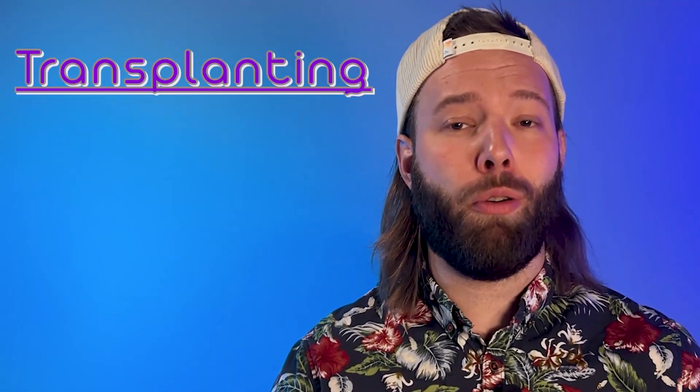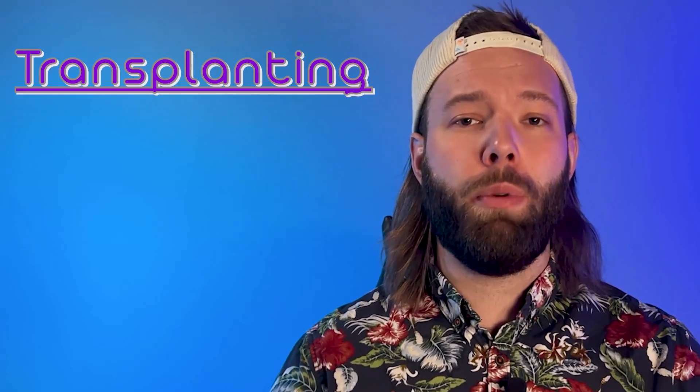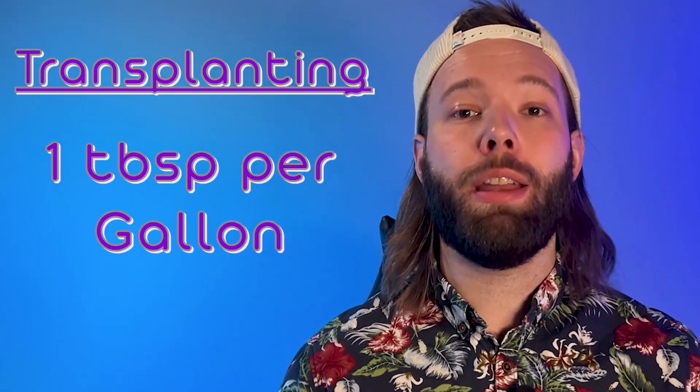If you're using a pre-mixed soil, try to find one that has basalt rock dust already built into it. If you're transplanting or building your own soil, we recommend one tablespoon per gallon of medium. So if you're using a five-gallon fabric pot, that's five tablespoons of basalt rock dust.